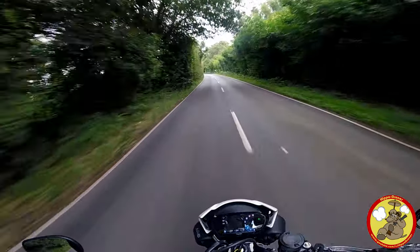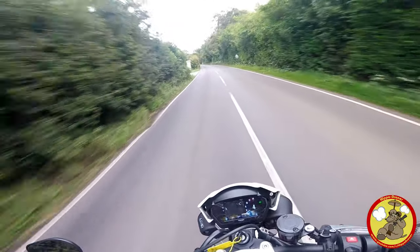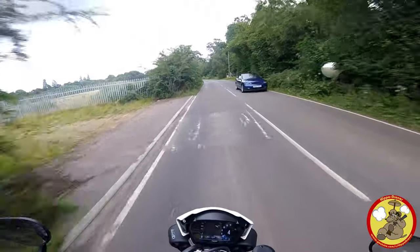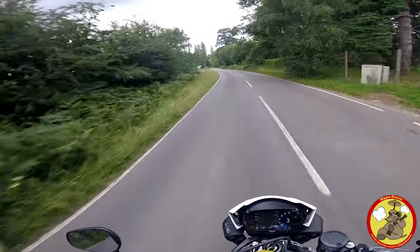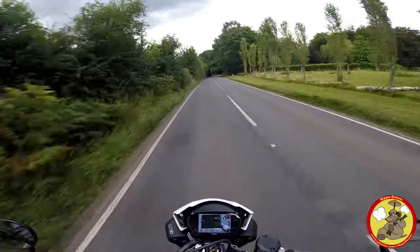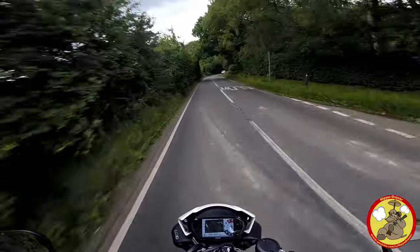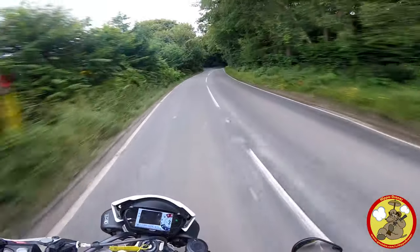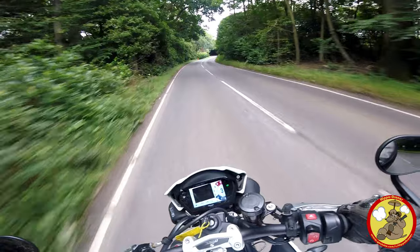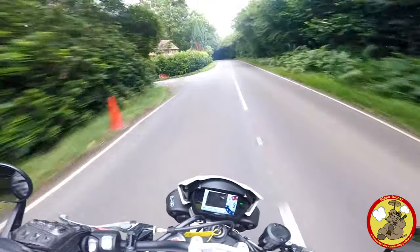I've managed to put a few miles on this now — not a mega amount. It's not my bike and it's not a proper review, like I said. You've got to give a bike a few miles to form those first impressions. So I'm going to give you a list of three things I absolutely love about this bike.